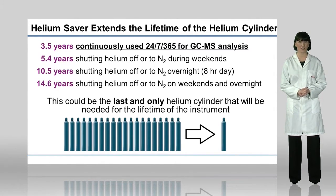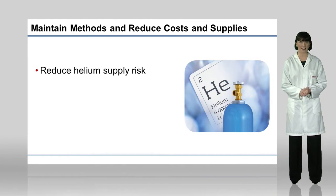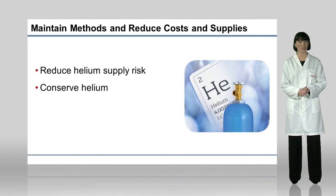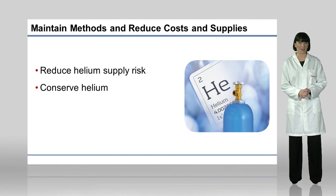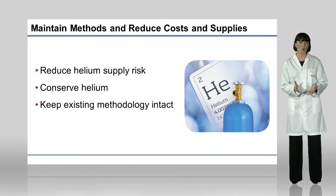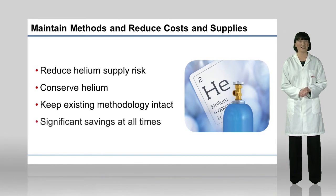There are many innovative features of the Instant Connect Helium Saver module, and these offer unique benefits. This technology enables you to continue your analysis without helium supply concerns or extensive supply costs. Save precious, non-renewable, noble helium during the analytical run, as well as when your instrument is idle. Since all of your analytical conditions remain the same, the retention time does not change. Keep your methods intact, validation effective, and regulation compliant. Significant savings can be realised in helium supply throughout the lifetime of your GC or GC-MS instrument.